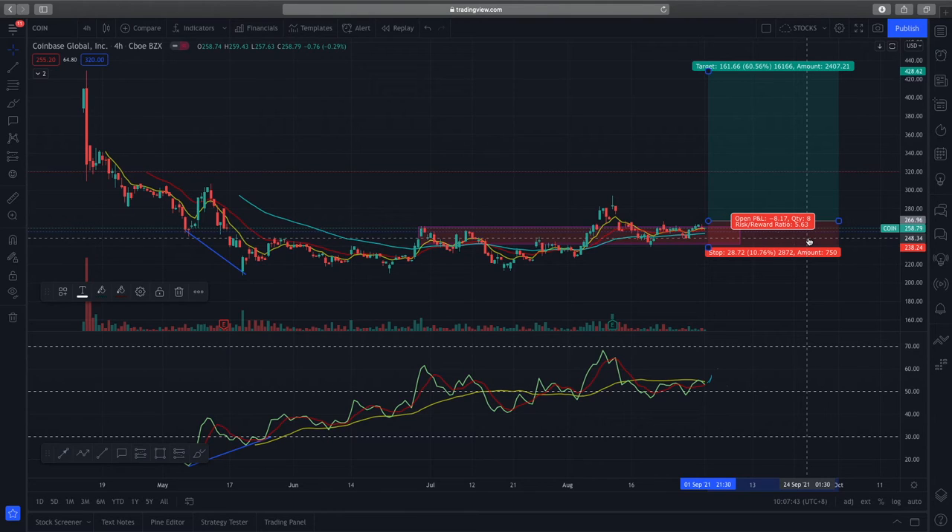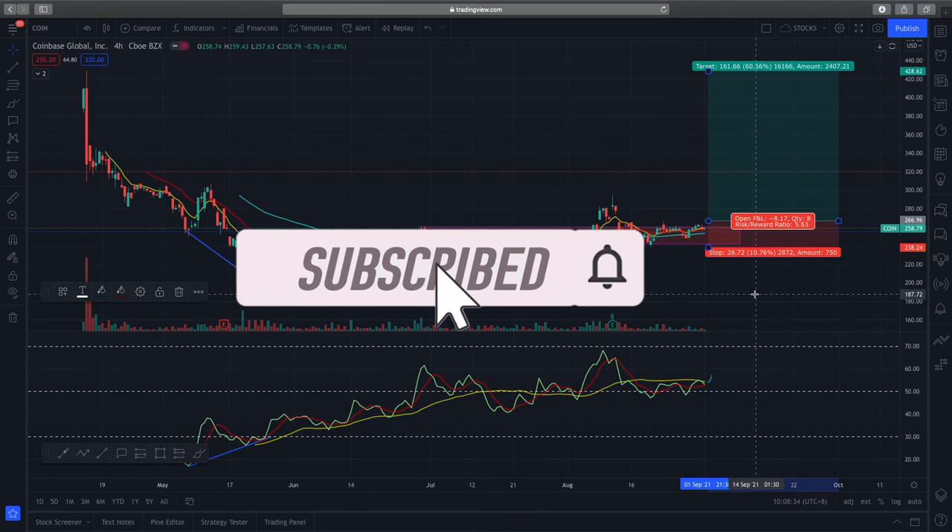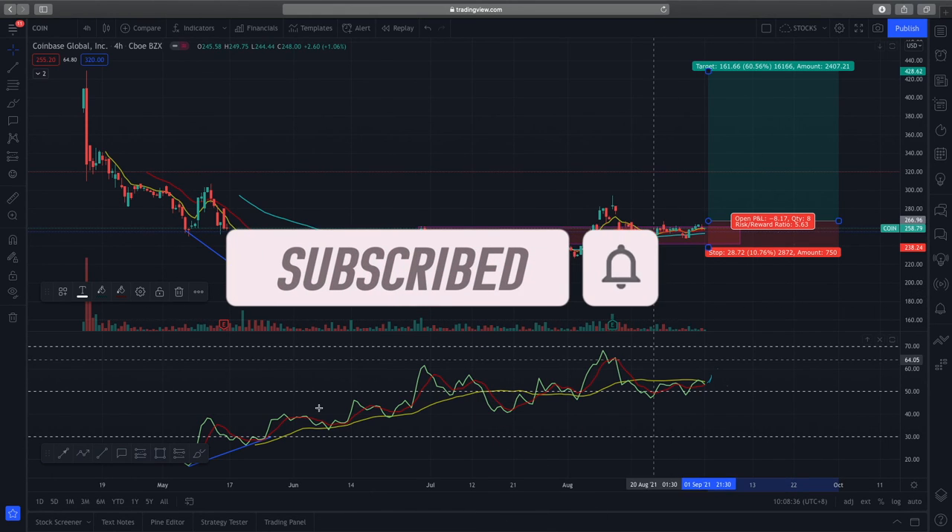That means I'll get about five dollars for every one dollar invested. Of course, if price action breaks below this support zone, that will invalidate this bullish setup and I'll be getting out of the trade. That's my quick technical analysis of Coinbase — if you enjoyed this video, remember to like and subscribe, trade safe, and I'll see you in the next one.